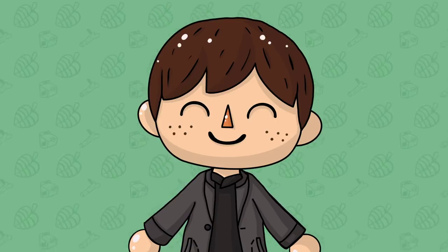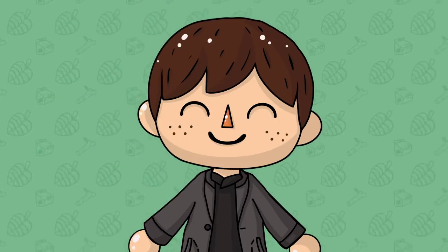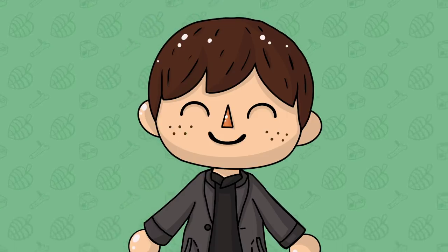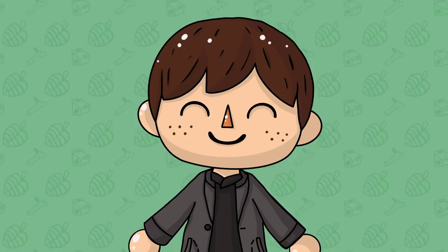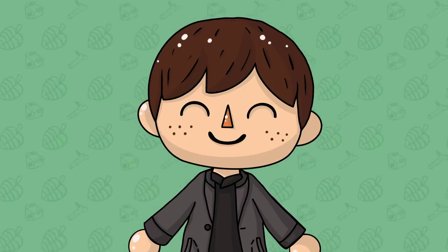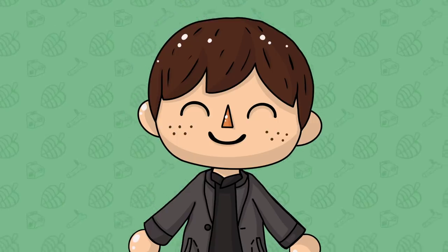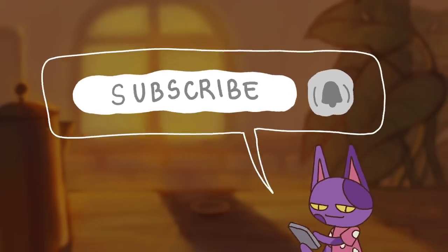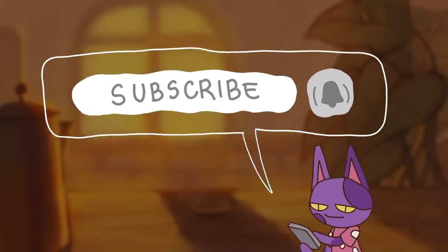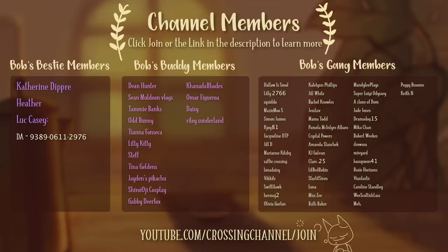Let me know in the comments section down below what you think of these Nook's Cranny secrets and how many of them you already knew. Also leave a comment with any other Nook's Cranny secrets, hidden details or Easter eggs that you know. If you made it to the end, comment 'Bob's Gang' below. You can subscribe and turn on notifications for more Animal Crossing videos, leave a like if you enjoyed, and click the join button to become a member of the Bob's Gang.